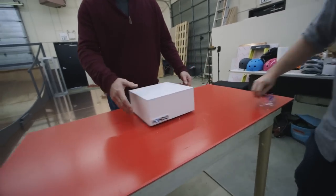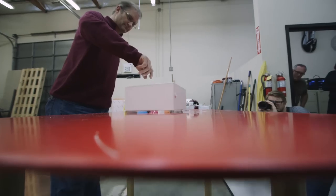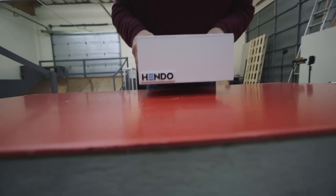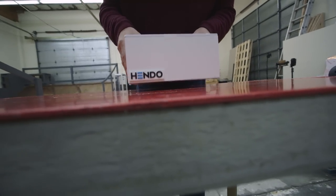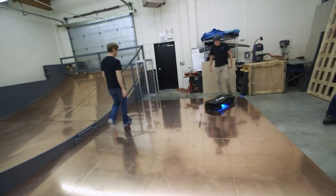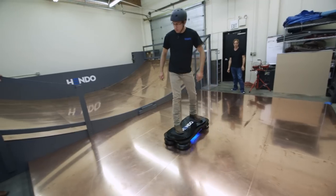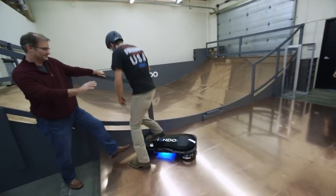Henderson's technology is something we've all kind of assumed existed already. He's basically using high-powered magnets to lift heavy things off a metal surface. In a nondescript commercial space about an hour outside of San Francisco, Henderson has assembled a small team, built a metal playground, and hovers things, including a hoverboard.